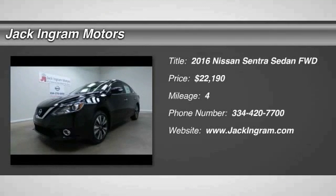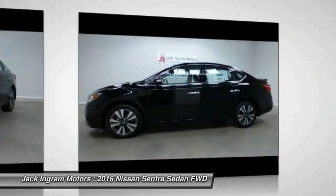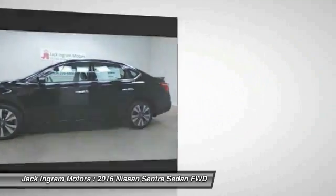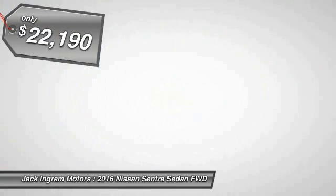2016 Sentra. With its spacious and versatile interior and stellar fuel efficiency, the Nissan Sentra is the obvious choice for anyone who wants to enjoy a stylish and comfortable ride, and is priced below $25,000.